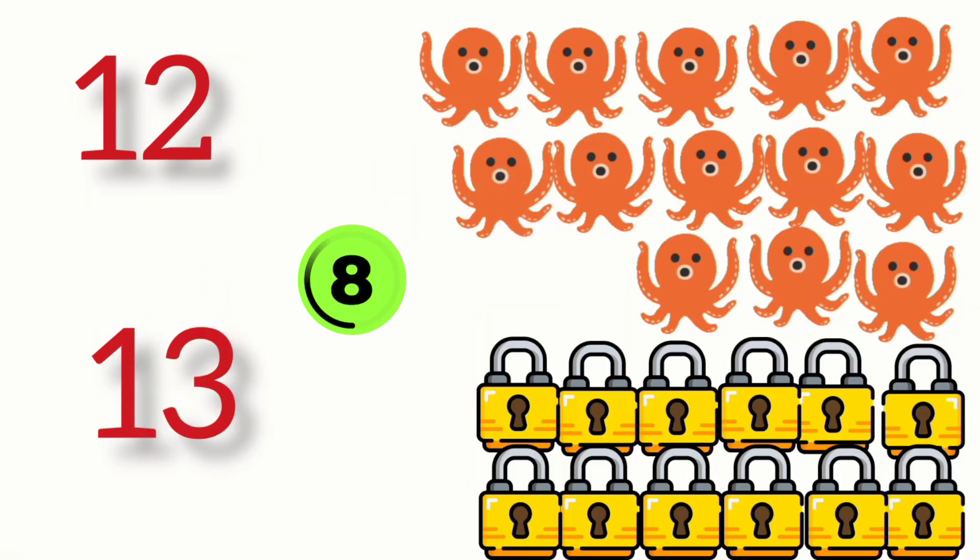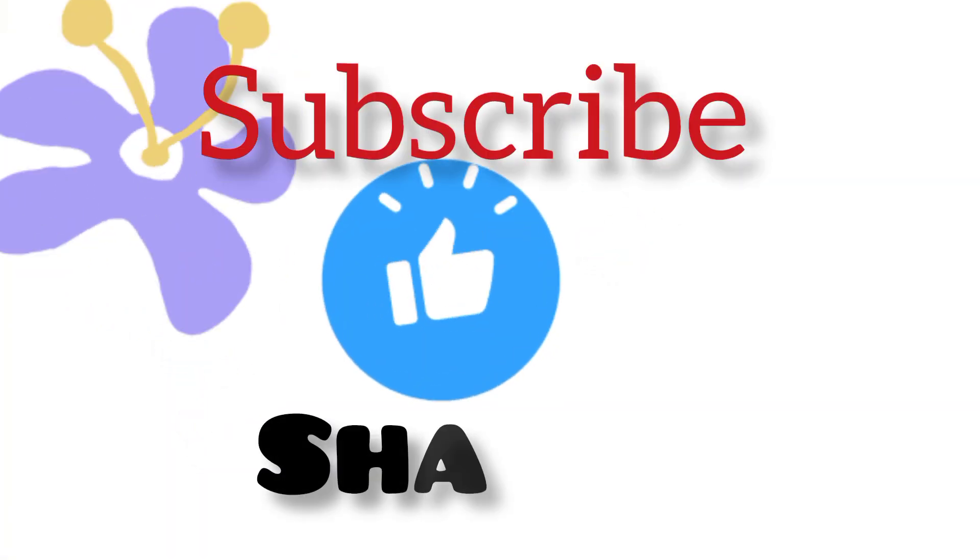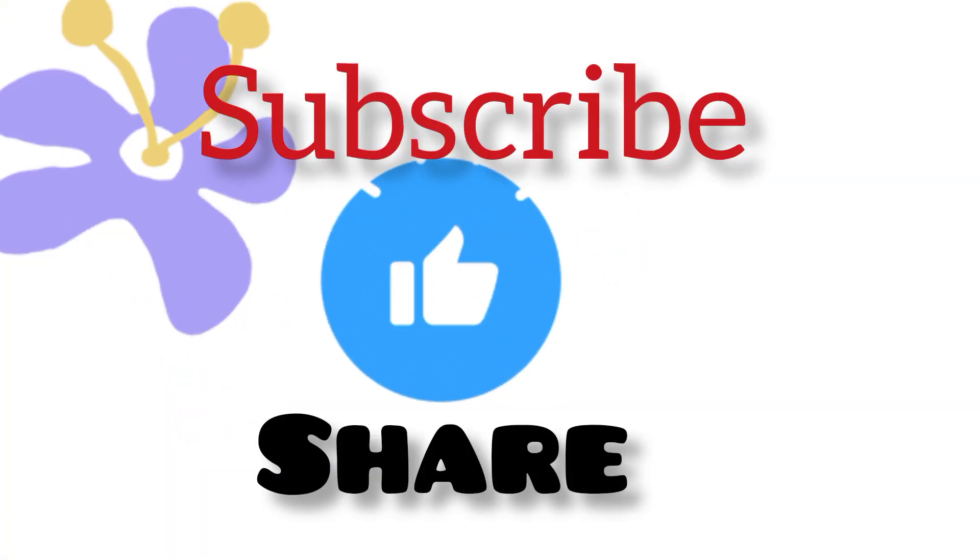Count these things and match the numbers: twelve, thirteen. Twelve logs, thirteen octopus. I know you love this video, so subscribe, like, and share. Thank you for watching!